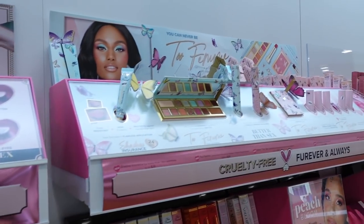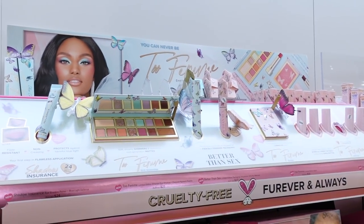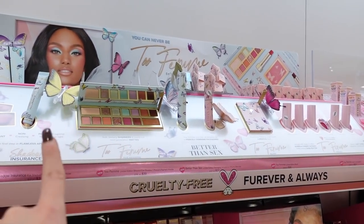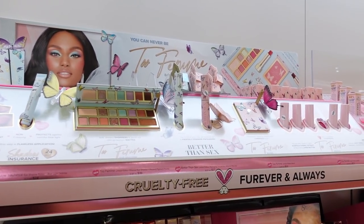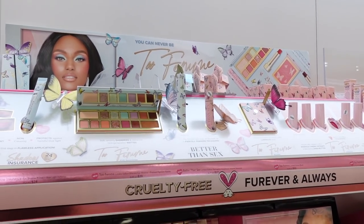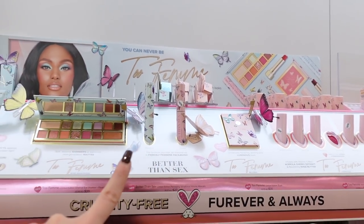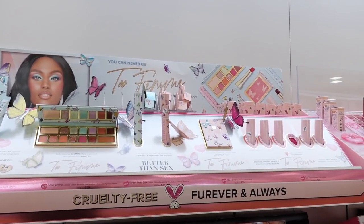They also have the Too Femme collection here — last time I came to Ulta they didn't have the palette, but now they have the full line. It's also available on Sephora's site and in Sephora stores. I did get this and the blush, which I'll show in a future haul.